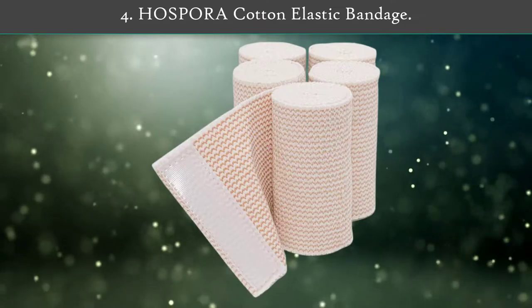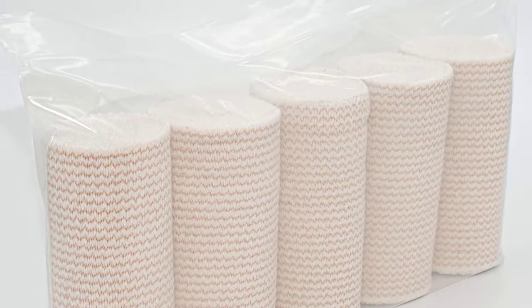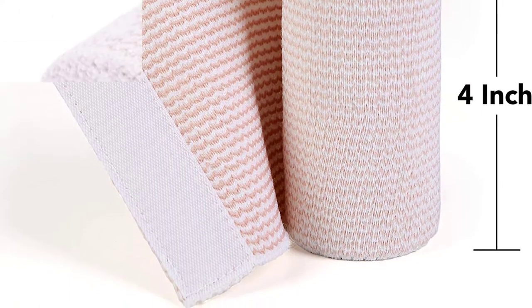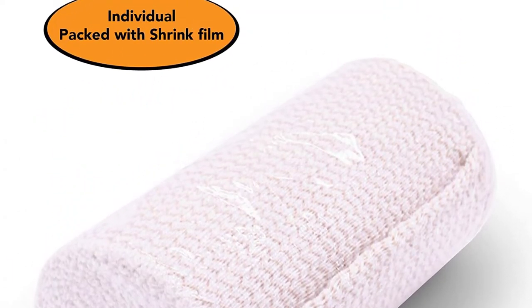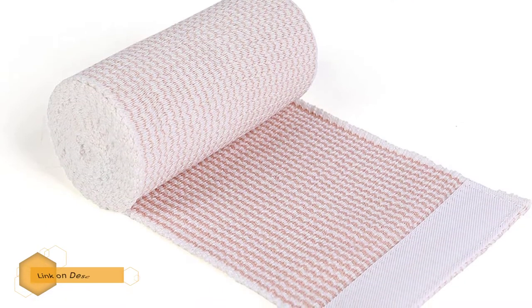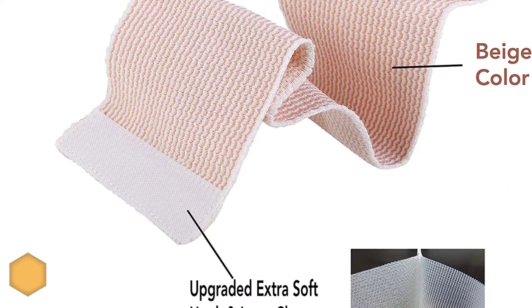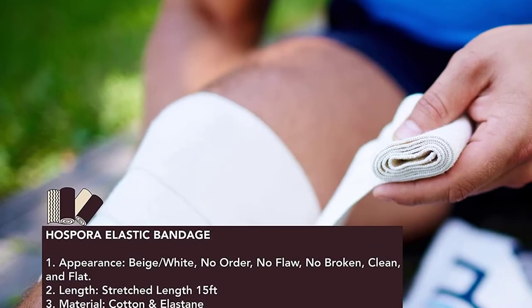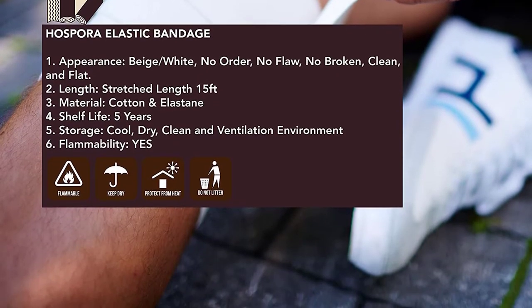Number 4: Hospora Cotton Elastic Bandage. Hospora provides the highest quality choice and best value for 5 rolls of elastic bandages for compression therapy. Made from quality cotton material, it provides evenly distributed pressure by uniformly compressing the injury, sprain, or swelling area. The unstretched length of each roll is 4.9 to 5 feet, and the stretched length is 13 to 15 feet. Each roll includes quality hook and loop closure on both ends for reliable fastening.